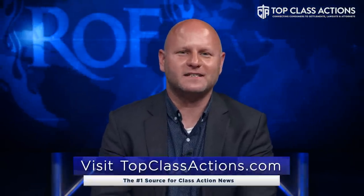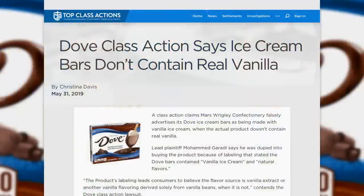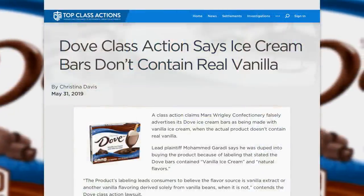This is yet another one of those stories, and I have Scott Hardy from Top Class Actions with me to explain what's happening. I am talking about Dove ice cream bars and Dannon yogurt — both actually separate class actions, but both with similar allegations as to what these companies are doing. So let's start with Dove. What's happening here?